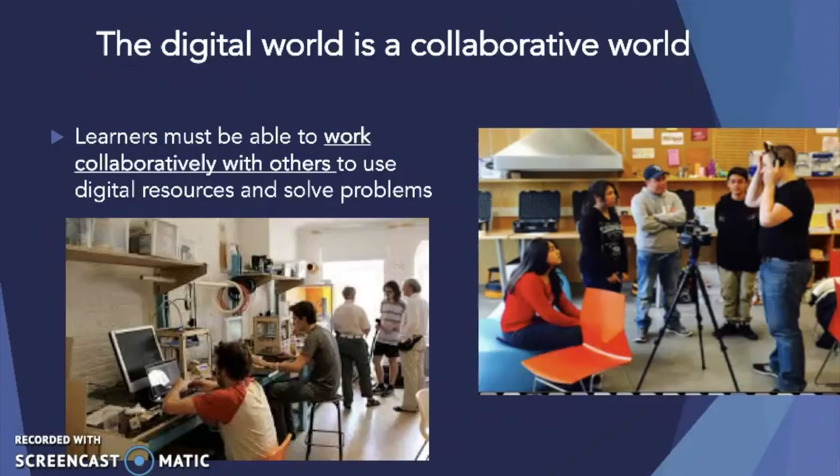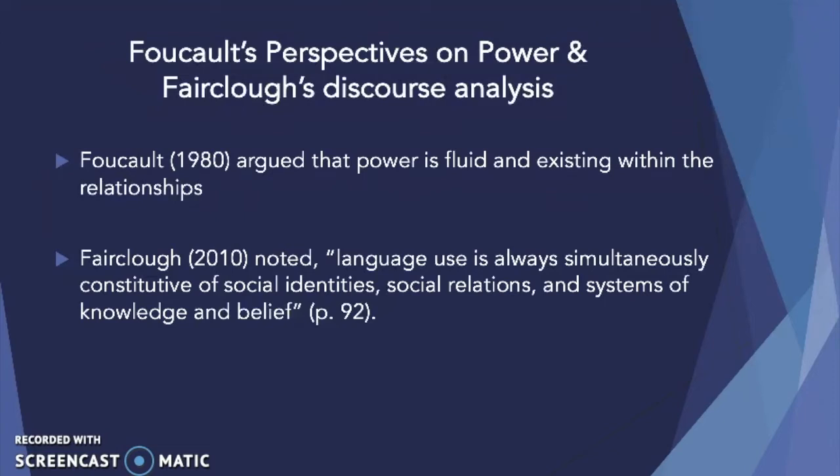The digital world we live in is also a collaborative world, and learners must be able to work collaboratively with others to use digital resources and solve problems. As we looked at how learners work collaboratively to solve problems, we analyzed their dialogue and discourse. We utilized a Foucauldian perspective on power and the use of critical discourse analysis. Foucault argued that power is fluid and exists within the relationships between individuals and groups, and that language reveals the power dynamics within this relationship.